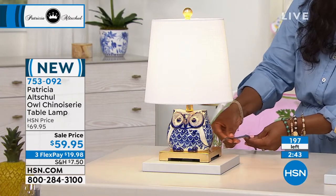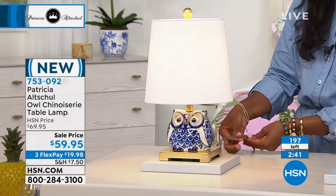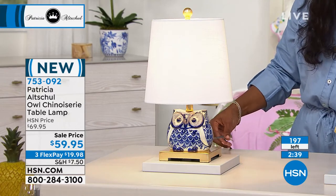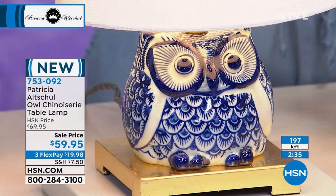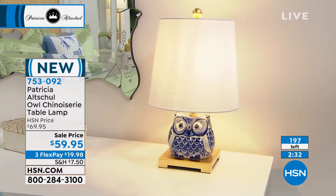The cord is 60 inches long. It's silk wrapped, so it's even beautiful. The lamp itself is 10 inches high, 16 inches going all the way around at its widest point.